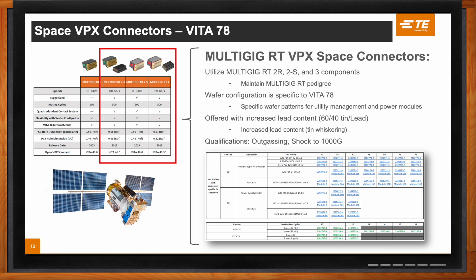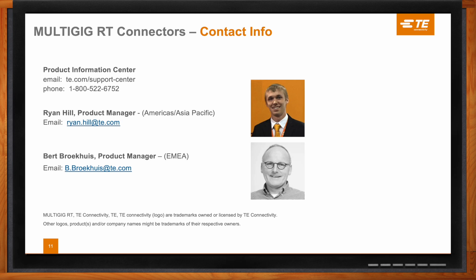How can the audience get a hold of you if they have questions? Myself and my counterpart in the European region, BERT, are available — our email is on the screen. As TE Connectivity, we also offer our product information center, available 24 hours a day, which handles a variety of technical and commercial inquiries. I always like to encourage customers to go to TE.com and check out the Vita options, not only for multi-gig but all of the VPX connectors within TE Connectivity.